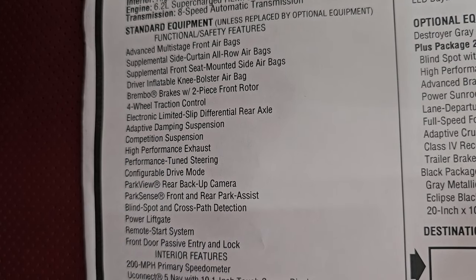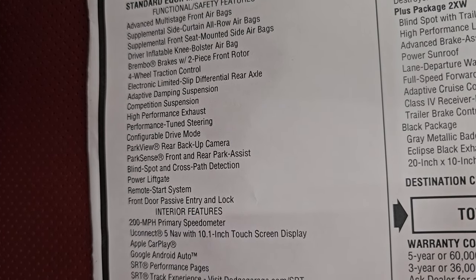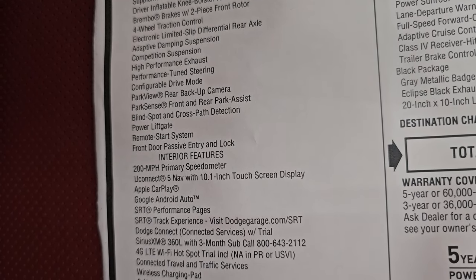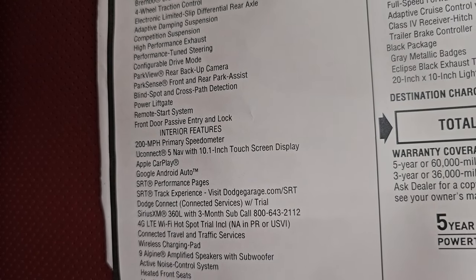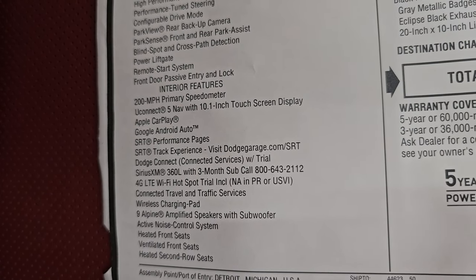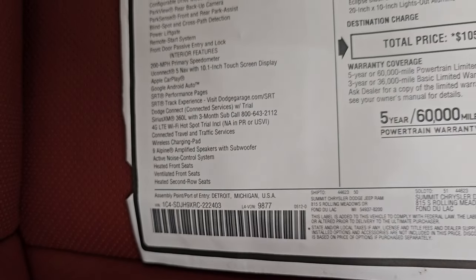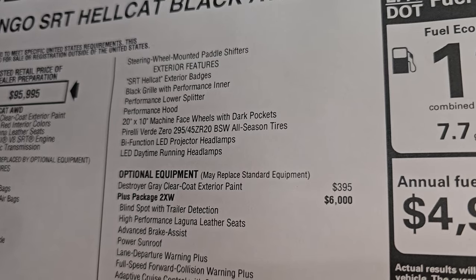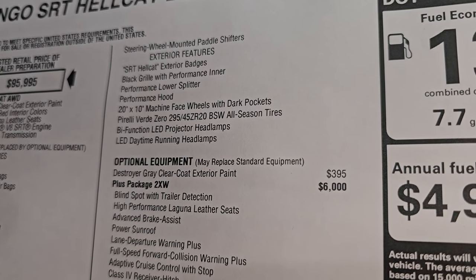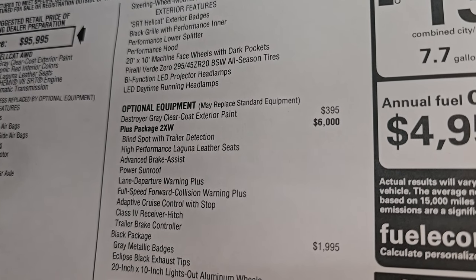Standard equipment includes Brembo brakes with two-piece front rotors, four-wheel traction control, electronic limited slip differential rear axle, adaptive damping suspension, competition suspension, high-performance exhaust, performance-tuned steering, configurable drive modes, park view rear backup camera, park sense front-to-rear park assist, blind spot and cross-path detection, power liftgate, remote start, and front door passive entry. 200 mile-per-hour primary speedometer, Uconnect 5 with 10.1-inch display, nine amplified speakers with subwoofer, heated and cooled seats. Exterior gets the Hellcat badges, black grille, performance lower splitter, performance hood, 20x10-inch machine-faced wheels with dark pockets, Pirelli tires, bifunctional LED projector headlamps, and LED daytime running lights.